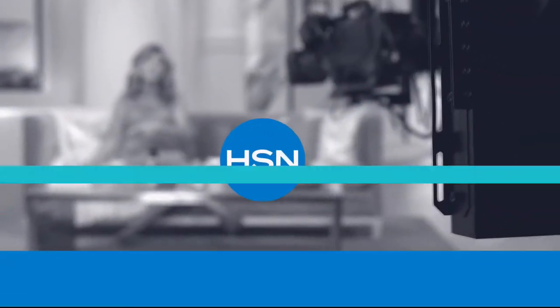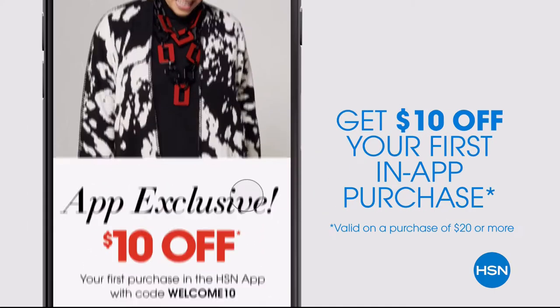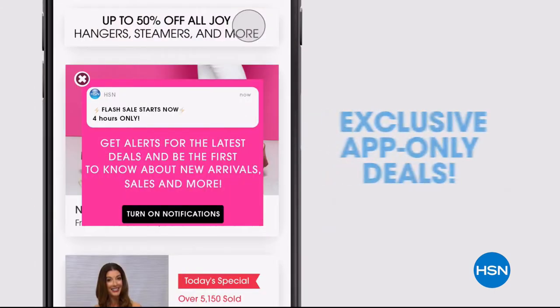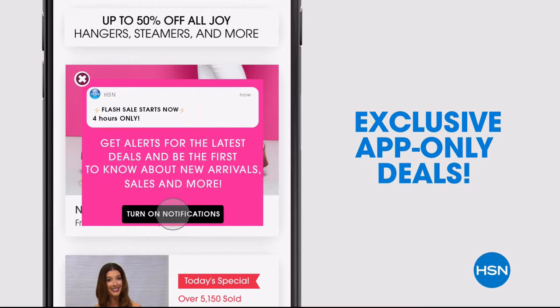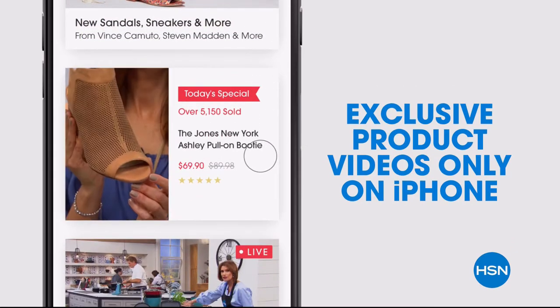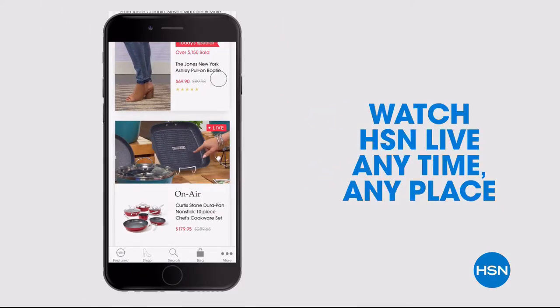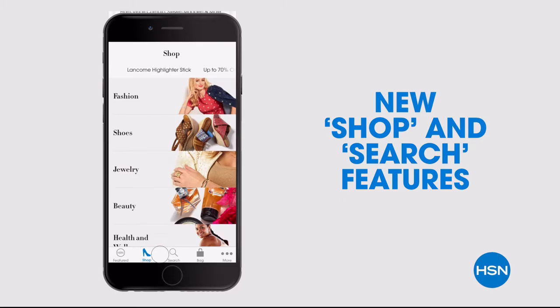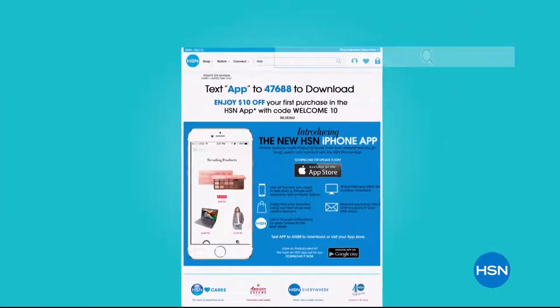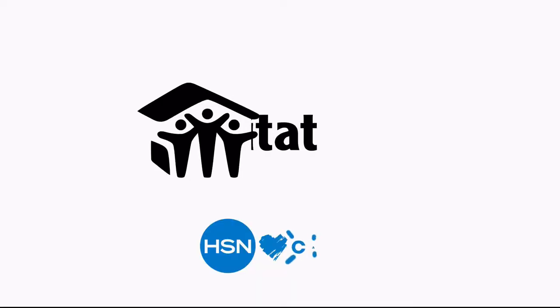Don't miss a thing with our HSN app, available on Apple and Android devices. Get ten dollars off your first in-app purchase with code WELCOME10. Opt in to push notifications for early access to exclusive app-only deals. Shop faster than ever with exclusive new product videos only on the iPhone. Watch HSN live anytime, anyplace, and the new shop and search features make finding your favorites easier than ever. Search 'app' on HSN.com to download.